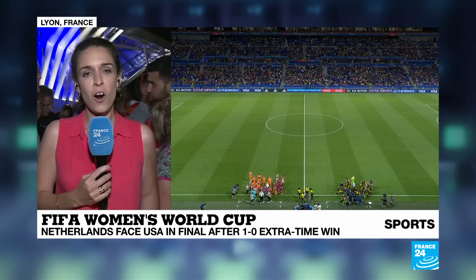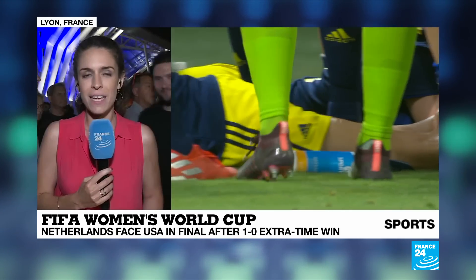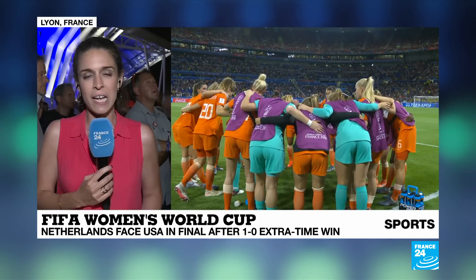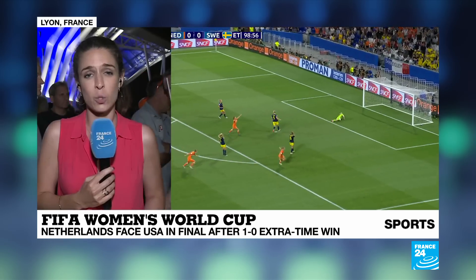The real winners tonight are probably the United States. If they were watching this game, they're probably thinking the World Cup is a little bit closer to their hands, because with what the Dutch showed tonight against Sweden, it's really hard to see them standing in the way between Team USA and their fourth World Cup trophy. But we'll have to wait a little bit longer — July 7th is the date for the final right here in Lyon.